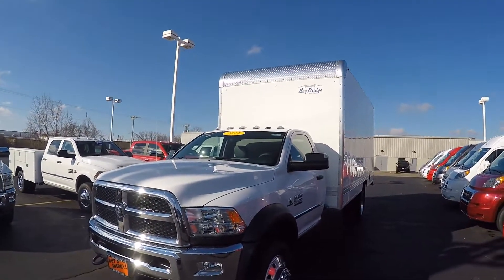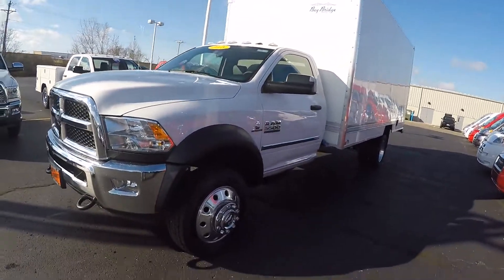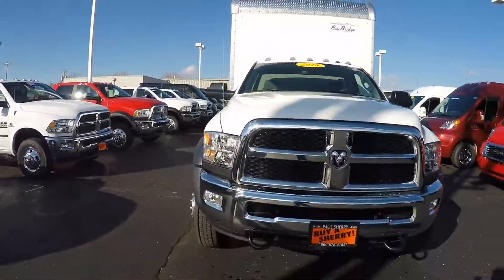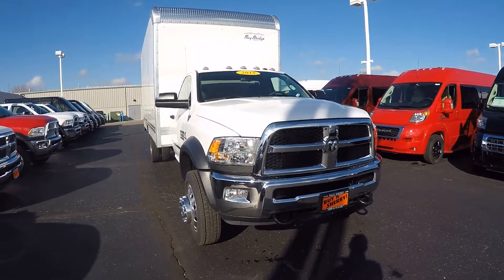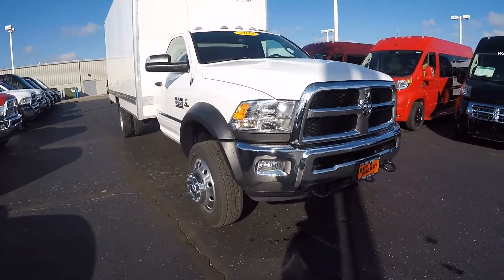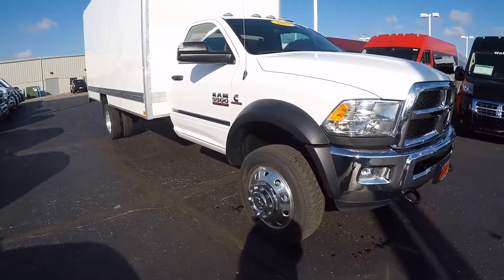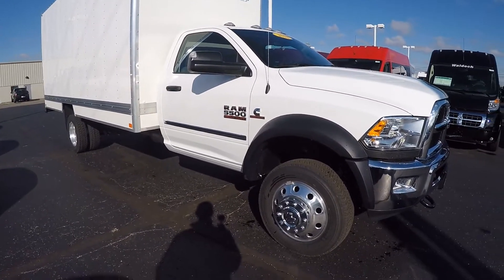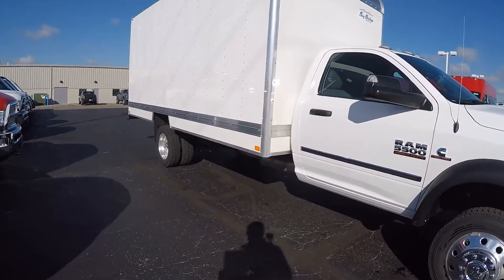We have put a Bay Bridge box on this, and I'll go over that in just a minute. This Ram 5500 heavy duty is equipped with the Cummins turbo diesel. We put the chrome package on it — this is a tradesman model — giving us the chrome bumper, chrome front grille with honeycomb insert in black, fog lights, high intensity headlamps, tow hooks on the front. This is a 4x4 truck. We've put the 19.5-inch, 6-inch forged aluminum polished wheels on it, and it's got the Aisin heavy duty 6-speed transmission.